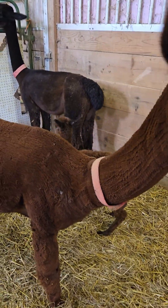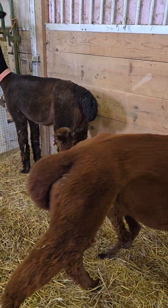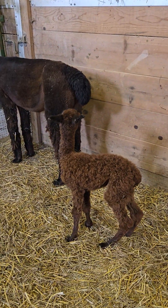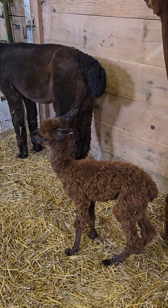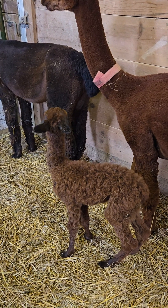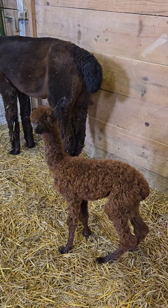I just saw him do a good nursing. When you're checking them, you want to make sure that they're nursing. They might have their nose under there, but you want to make sure that they get latched on and they're actually sucking and swallowing.